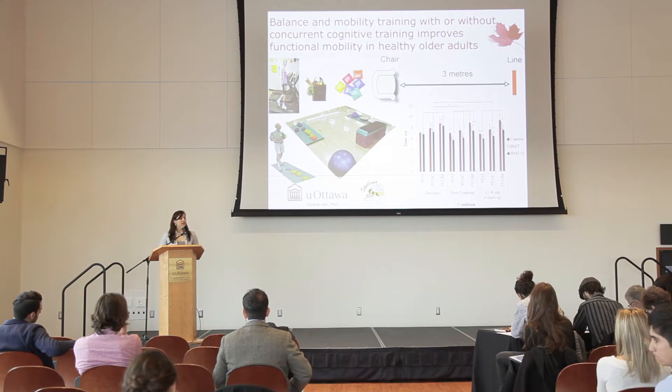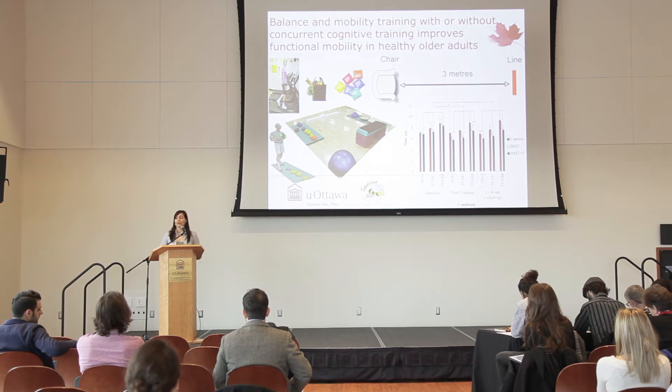Therefore, the overarching purpose of this study was to compare 12 weeks of balance and mobility training, shown as BMT plus C, to determine whether it would improve the TUG tasks and sustain these improvements after a 12-week follow-up compared to the control group. A pilot study was also conducted to determine the effect of repeated exposure to the TUG tasks once per week for five weeks in 10 healthy older adults.